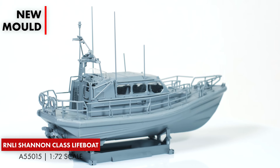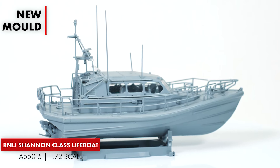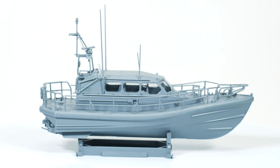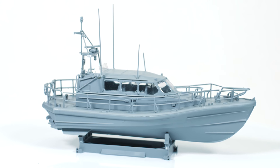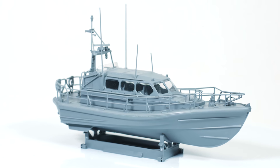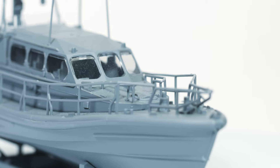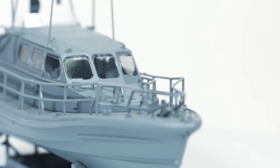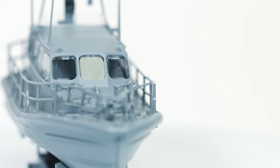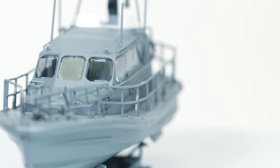First up, the brand new RNLI Shannon Class Lifeboat starter set. The amazing volunteers of Britain's RNLI service have a very serious job: saving lives at sea. They use a super advanced boat called the Shannon Class Lifeboat for this important task. This high-tech vessel is not just powerful but also versatile — it can be launched and brought back to shore using a mobile slipway, and with its water jets it can go really fast and be easily controlled, designed to work in all kinds of weather.